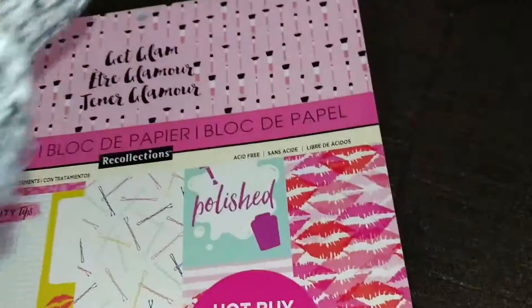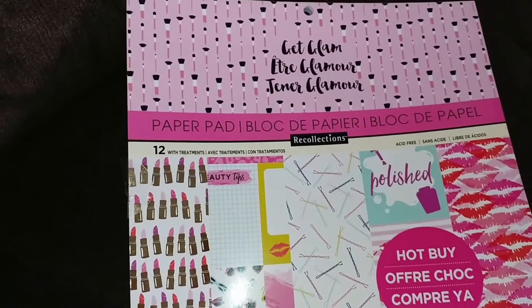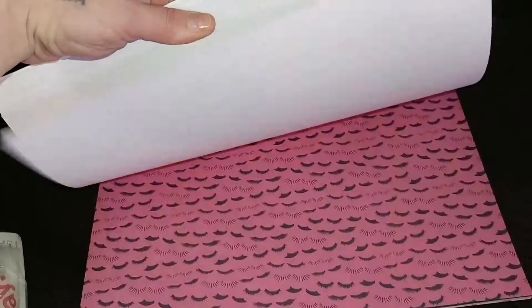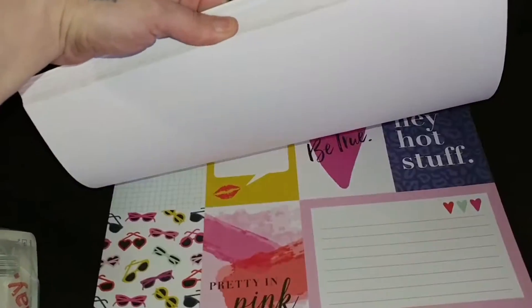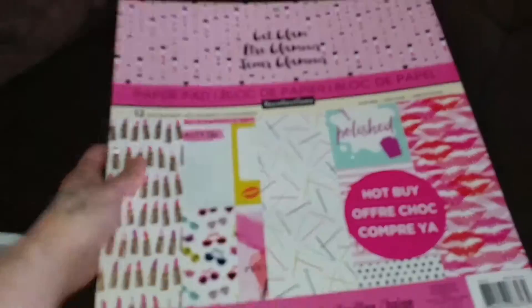So I got that one. This one is Hot Buys and I actually found it. I love anything that has the shape of lipstick or nail polishes on it or kisses. Oh my gosh, so cute. I'm so stoked that I found this. Look how cute. Oh my gosh. Adorable. I got this one for $5.